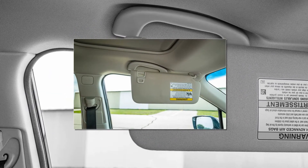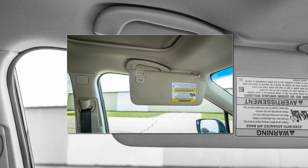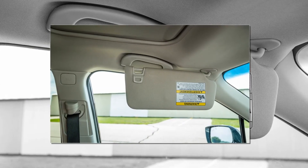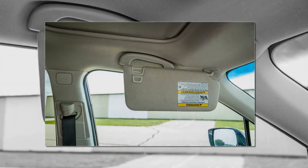The lane departure warning system can also sound an alert if the driver is weaving in the lane. Lane keeping assist bumps the car back into place if the driver tries to change lanes without signaling.